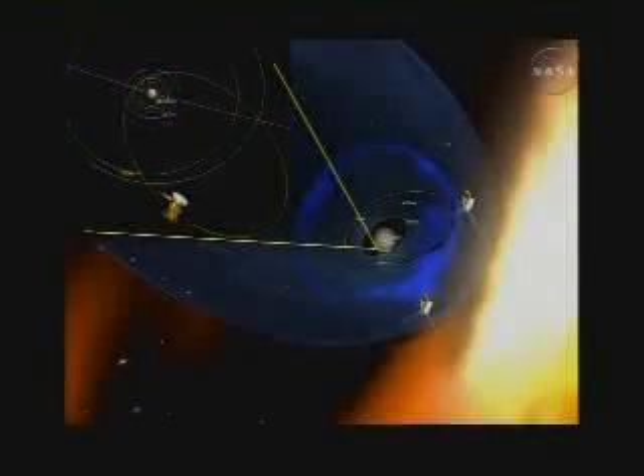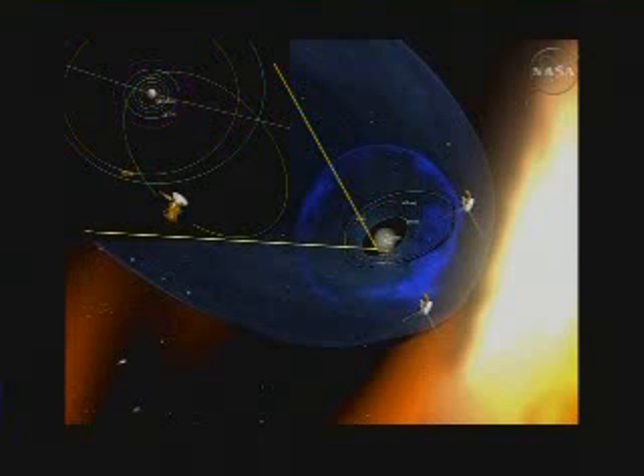Don is now going to tell us about other observations that complement the IBEX observations. While IBEX was being built, there was another mission already in flight — the Cassini mission, which was orbiting Saturn, launched in 1997. Cassini has on board an energetic neutral atom imager, which was designed to image the magnetosphere of Saturn, but it'll image any ENA that happens to come its way. Saturn is at ten astronomical units from the Sun — a long ways from the Sun, but not very far from the center of the heliosphere on heliospheric distances, so the perspective from Cassini is very similar to that of IBEX.